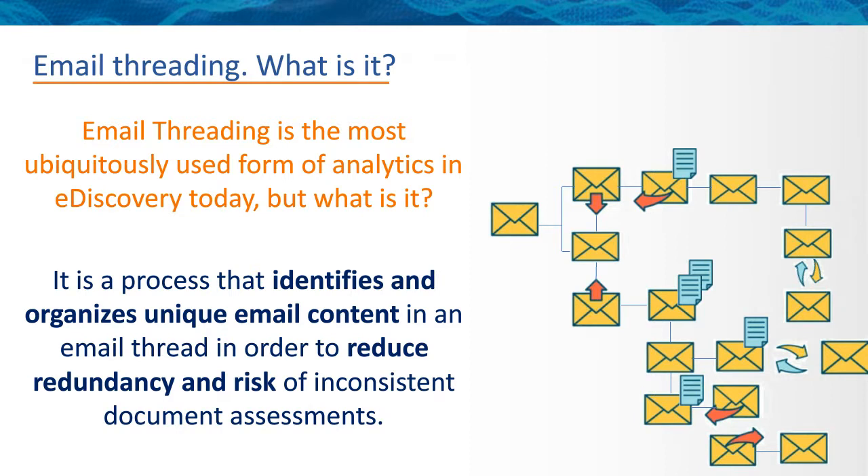Before we get further into the presentation, we're going to do a quick poll. The first question is: what frequency do you apply email threading to your matters? Always? Most matters? Sometimes? It depends? Or never? The results show an interesting mix — always, most matters, and sometimes/it depends are almost neck and neck, with 'always' and 'sometimes' appearing even and unmatched.